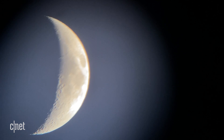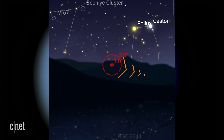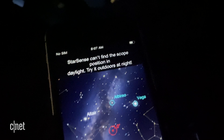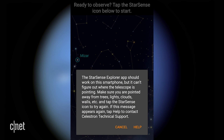Setting up the telescope was really simple — I was up and running in five minutes. But pairing the app sometimes took 10 to 15 minutes, and sometimes it wouldn't work at all. The app uses your phone's camera to scan the night sky and send it to Celestron's database; it must be dark outside and the telescope cannot be moving. Even when those conditions were met, pairing could still take a long time, requiring me to restart the app and go through the process again — and sometimes it still didn't work.